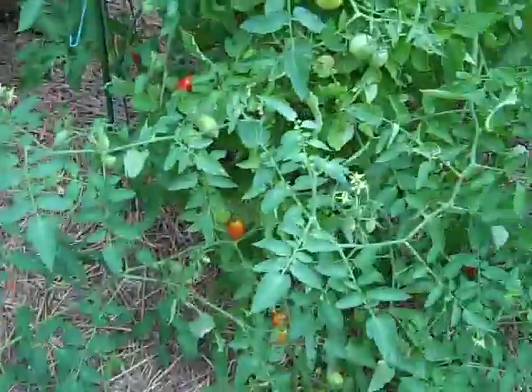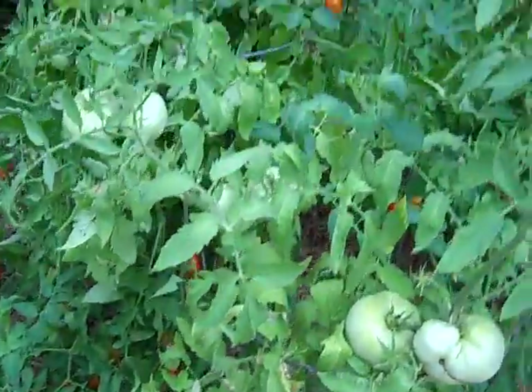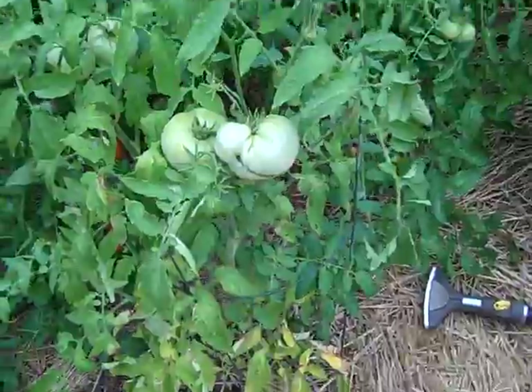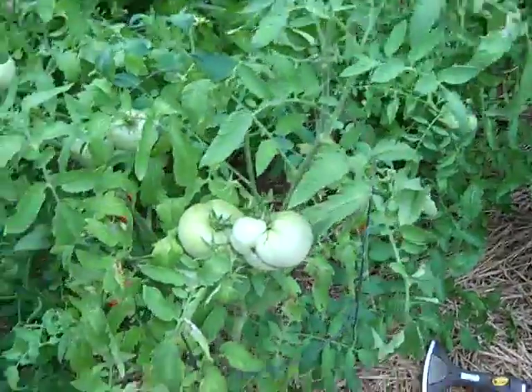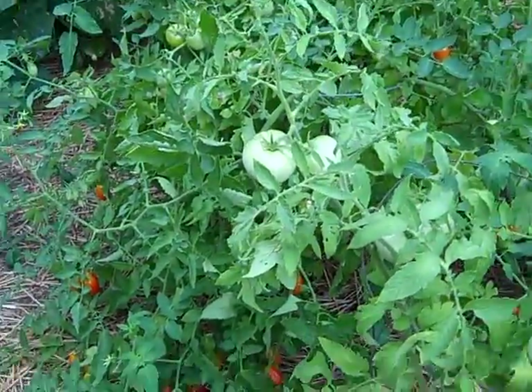I put a couple of tomato plants out here that were either going to die or had to be planted right away, so I put them out here. They don't do as well out here because they don't get as much sun, the soil is not quite as good, and they're not on soaker hoses. But actually, that Juliet has produced a lot.